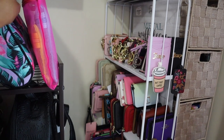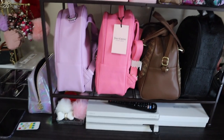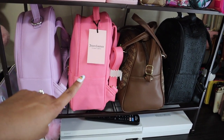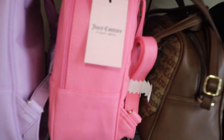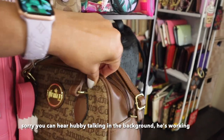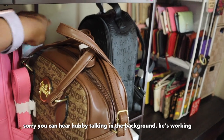They don't stand up since they're not flat on the bottom, so of course they fall over. On the second row we have my sexy purple Juicy backpack — I need to do a what's in my bag on that — and the pink one hubby got me for my birthday. Then this one I also picked up recently from Dee Dee's Discounts for $25.